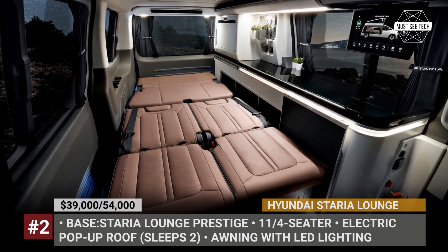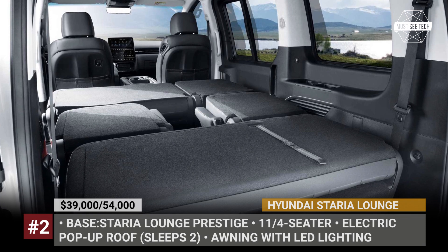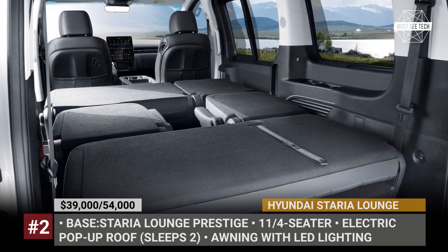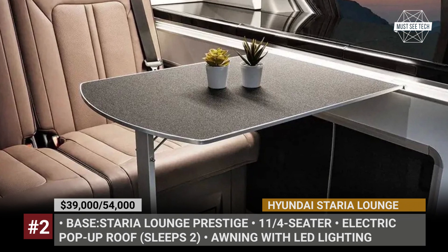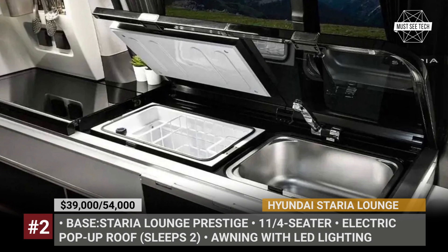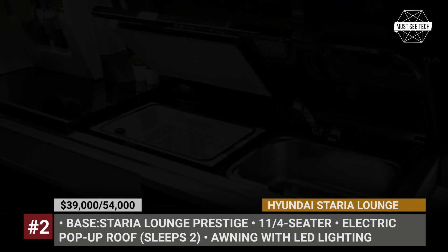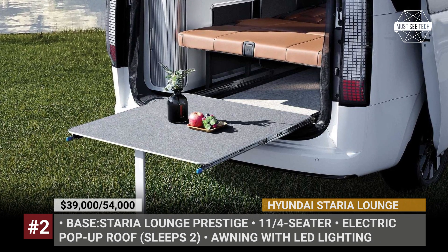The four-seater configuration gets two rows of seats with seat belts, plus a third row featuring a bench day bed. At night, all of them lay flat, creating a single sleeping area. The Camper 4 also has enough space to fit a side kitchen with a sink, fresh and wastewater tanks, plus a built-in fridge. Lastly, this Hyundai gets a large awning and a pull-out outdoor table in the rear.